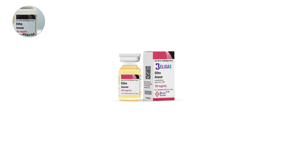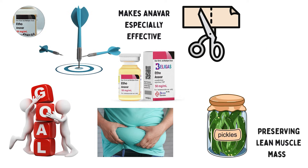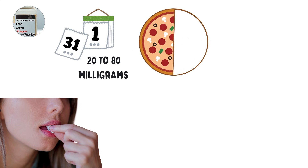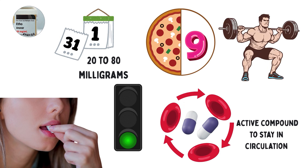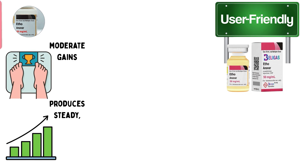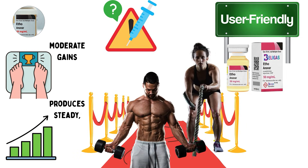This makes Anavar especially effective for cutting cycles where the goal is fat loss while preserving lean muscle mass. It is taken orally, with dosages typically ranging from 20 to 80 milligrams per day. Its half-life of about nine hours allows the active compound to stay in circulation for most of the day, supporting continuous anabolic activity. Anavar is considered user-friendly because it produces steady, moderate gains without extreme side effects, making it popular among both men and women.